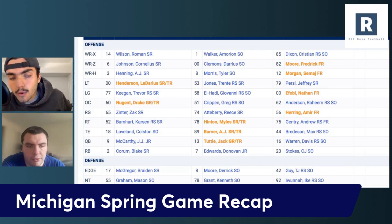Let's start on the offensive side of the ball like we normally do. We got to see a decent amount of J.J. McCarthy. What are your early takes from some of those guys on the offensive side of the ball?